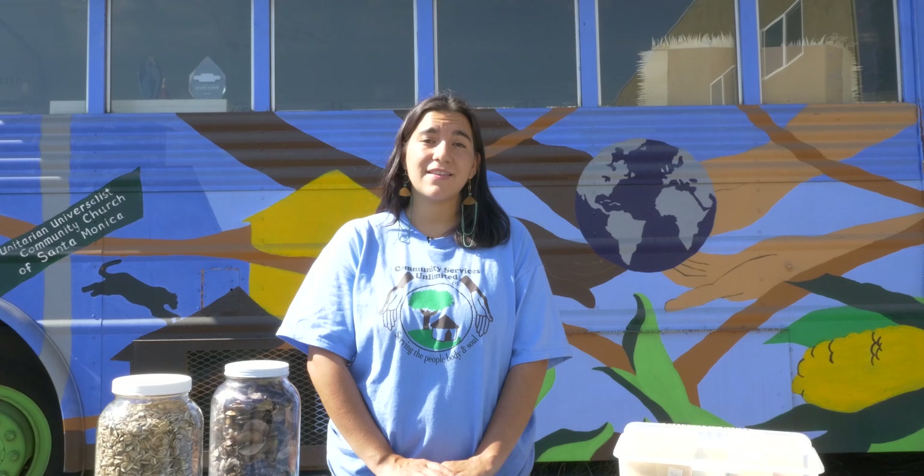To save seeds is to preserve food culture. Many heirloom varieties wouldn't be around today if it weren't for the farmers who meticulously grew and saved their seeds. Many indigenous people all over the world have been saving seeds for generations, and thanks to their tradition and efforts, many seeds and crops have been brought back from near extinction.